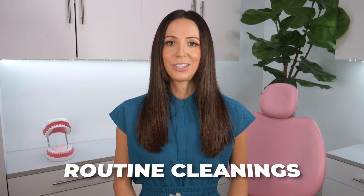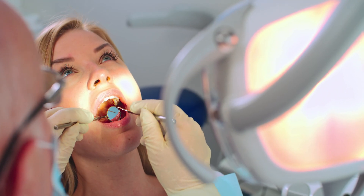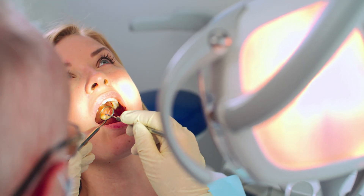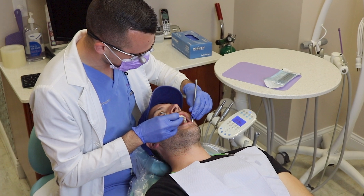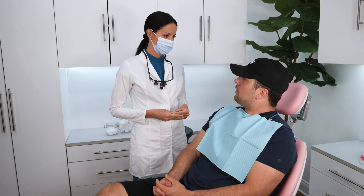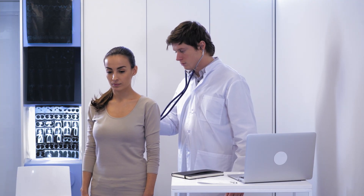Many people stick to routine teeth cleanings twice a year but may not visit their doctor for annual physicals. That's why in many cases your dental provider might be the first to notice signs of sleep apnea and suggest seeing a doctor for a sleep study. During routine dental exams, we can identify indicators like tooth wear from grinding, dry mouth, or even changes in the appearance of the back of your throat. If these signs point to sleep apnea, your dentist and/or dental hygienist may recommend you go to the doctor and ask for a sleep study to confirm the diagnosis.